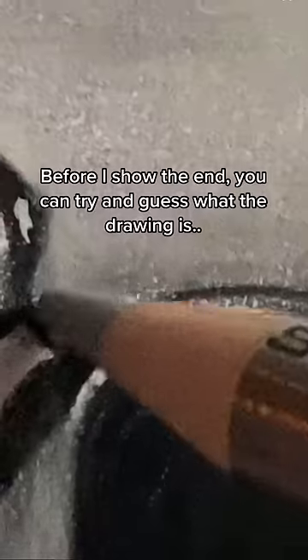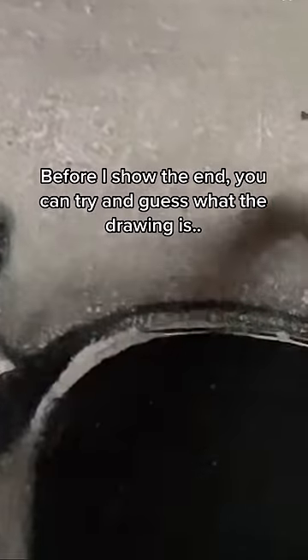Before I show the end, you can try and guess what the drawing is. I'll see you next time.